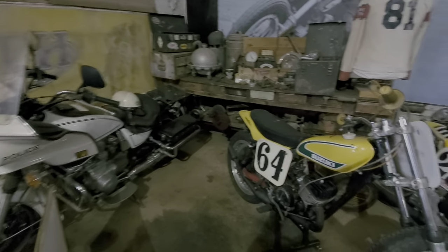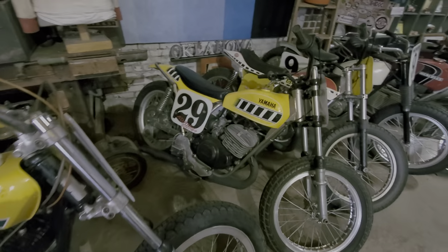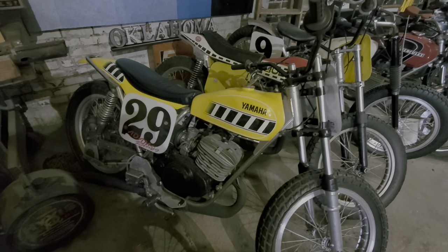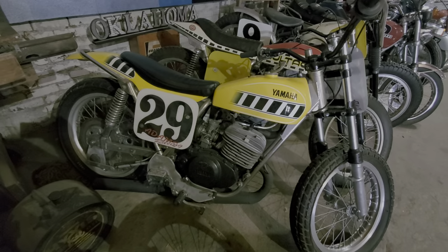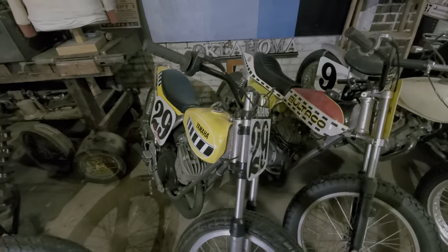And then on to some of my favorite things — not so much this Suzuki here, but this Yamaha flat tracker. Probably one of the next bikes that goes in my garage one of these days. Used to love doing that as a kid.